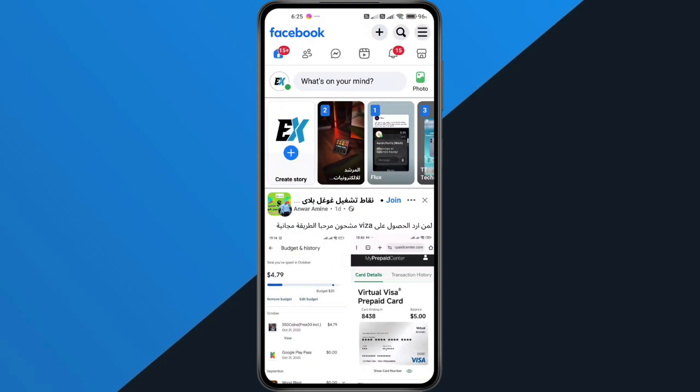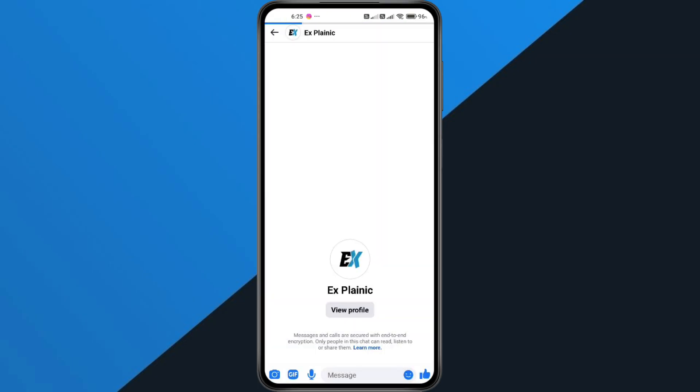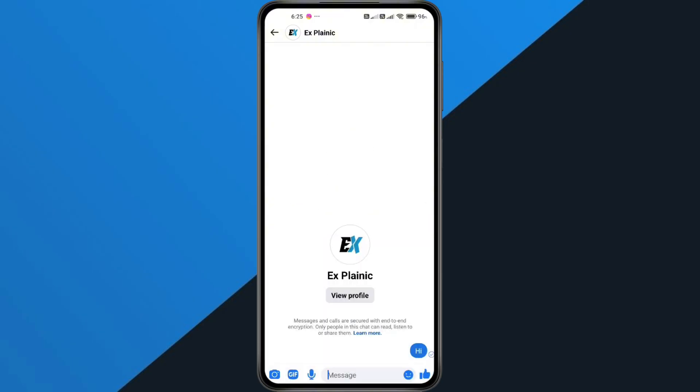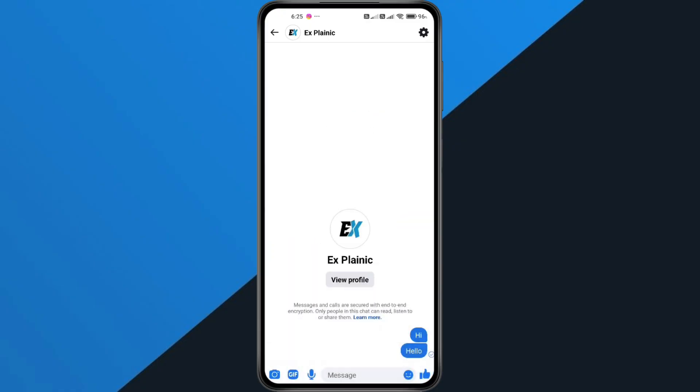Go back and open the Facebook Lite app. Tap the Messenger icon and send a message to someone — this helps ensure everything is working properly. And that's it! Following these steps should fix the issue and get your Facebook Lite app running smoothly again. If this video helped you, don't forget to subscribe and leave a comment if you have any questions.